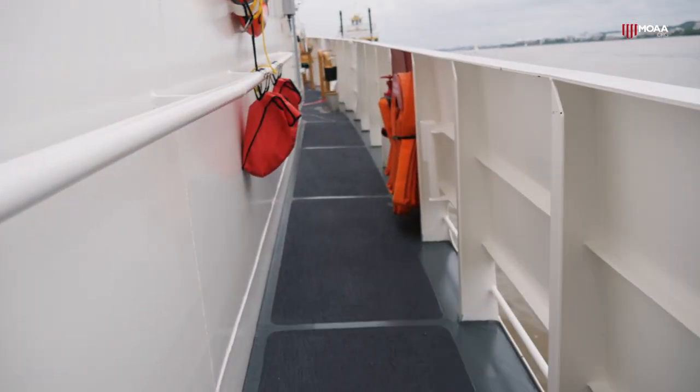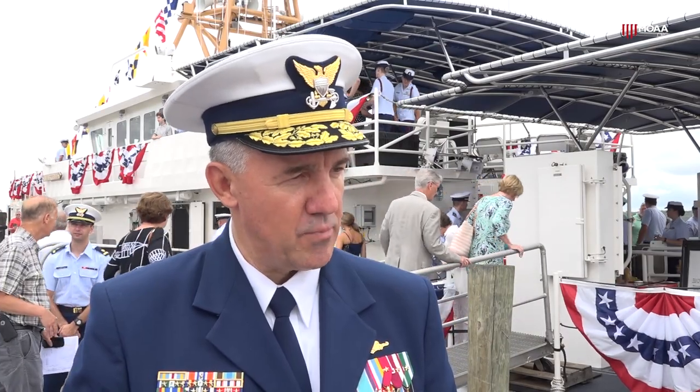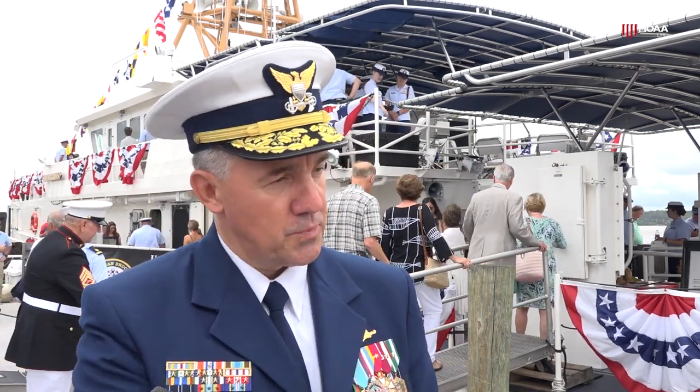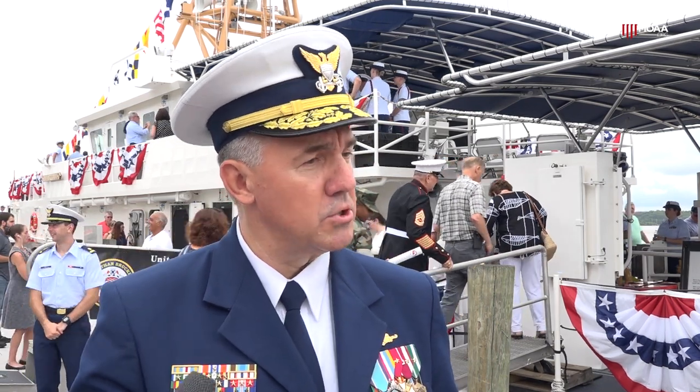These cutters at 154 feet are 44 feet longer on the waterline, so it's a more capable sea-keeping ship — we can operate in more extreme weather cases. The stern launch boat that I mentioned earlier is just really a lot easier to launch in the water, much safer. You can put the boat in the water in much more challenging sea-state conditions, so it just gives us the ability to do more things.